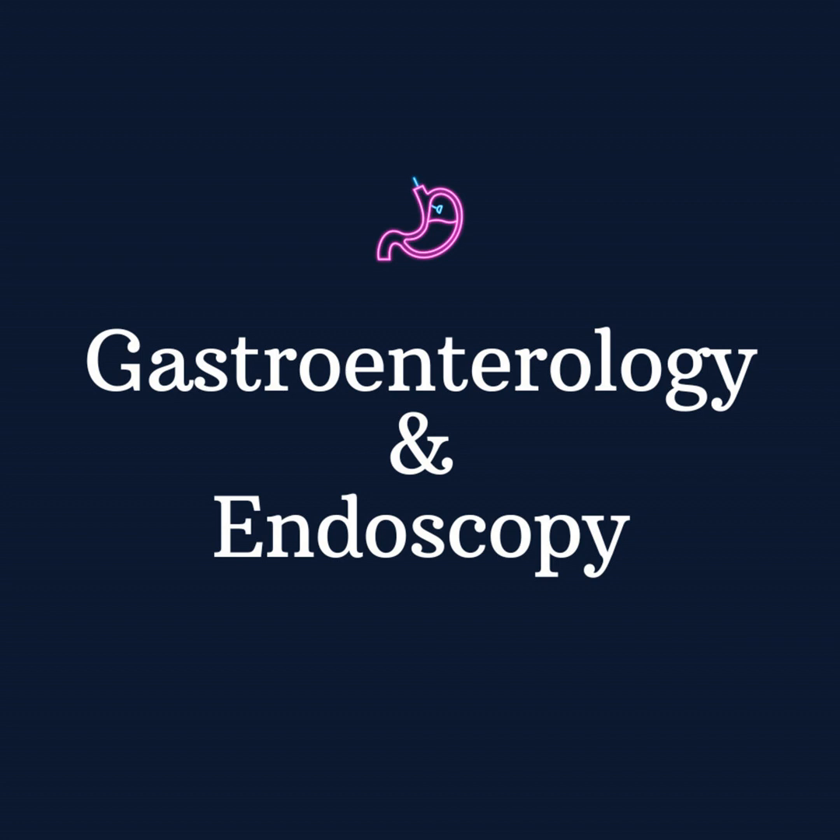Hello, and welcome back to another episode of the Gastroenterology and Endoscopy podcast. Today, we're diving deep into a lesser-known but vital topic: gastric antral vascular ectasia, commonly referred to as GAVE, or Watermelon Stomach. Let's get started.